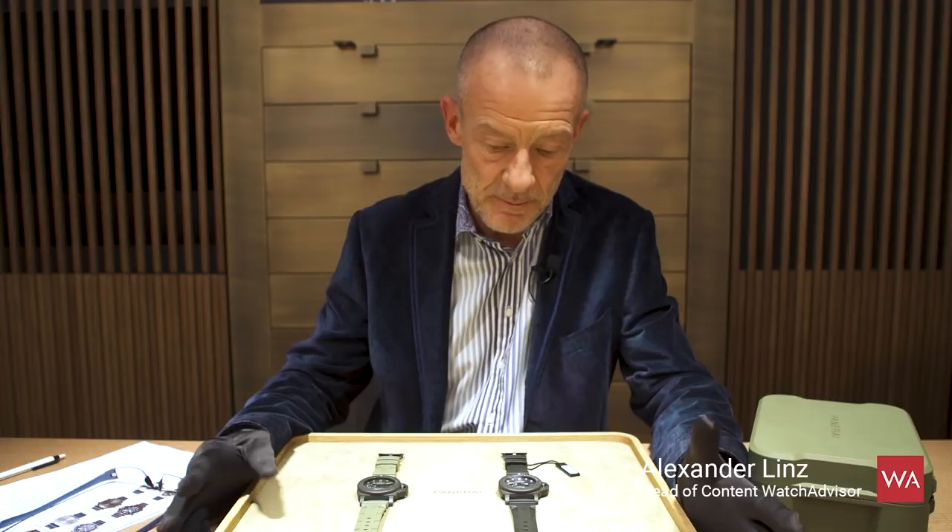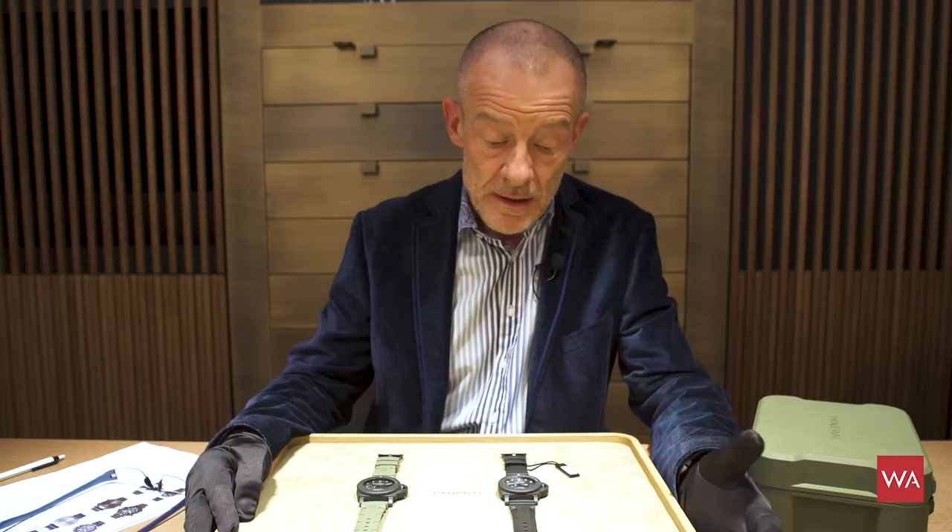Welcome everybody. I'm Alexander Linz, head of content of watchadvisor.com. SIHH 2019 — I'm at the booth of Officine Panerai and I continue my little stories about these special experiencing watches Panerai is offering.